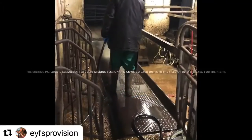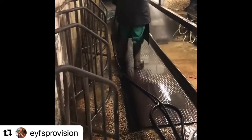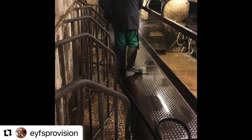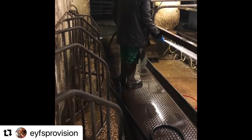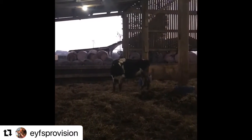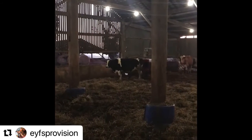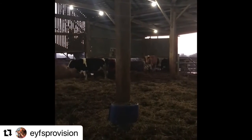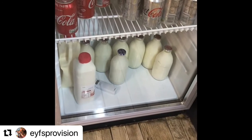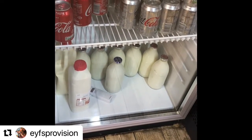After the cows have all gone back out into the fields in the morning, or hooked up in bed at night, all the milking parlour needs cleaning down so everything is nice and clean ready for the next session of milking. Here I am outside in one of the barns — this is where the cows can come to rest, particularly at night time before going back out into the field. And here is the milk in the farm shop, ready for the customers to come in and buy.